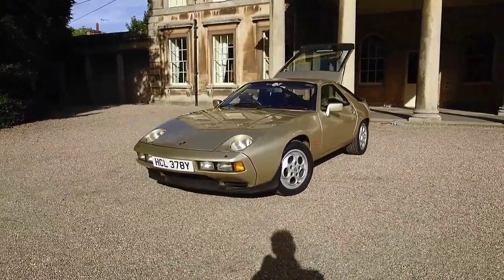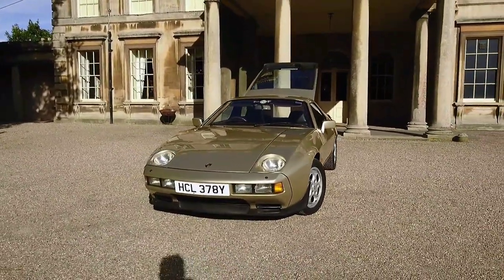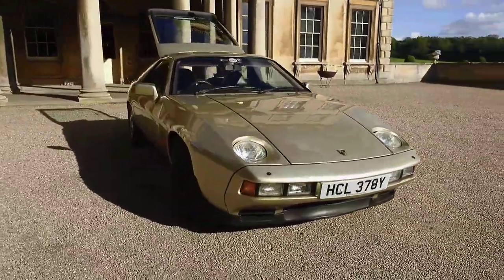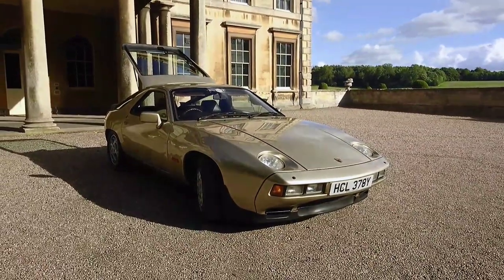My name is Llewellyn and my number is 07712 426170. If I don't answer, leave a message and I'll get back to you. Good luck in finding a 928 if you don't buy this one, but I think you'll struggle to get one nicer. Thanks.